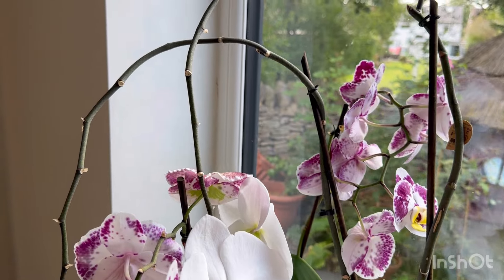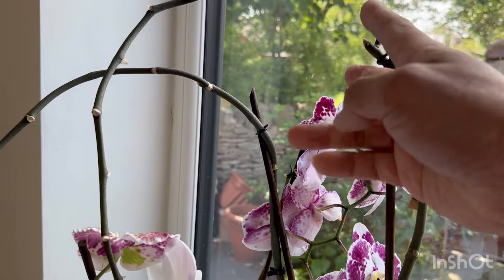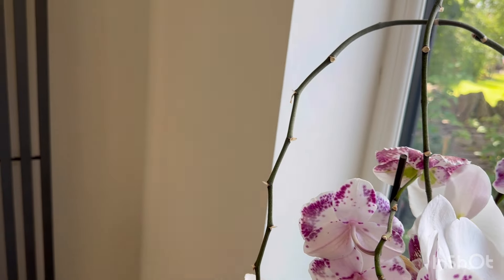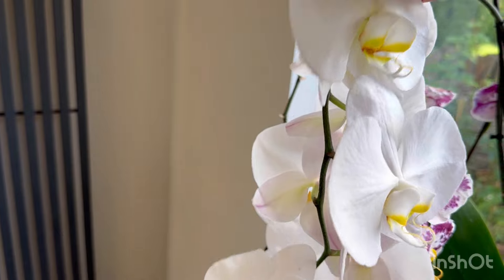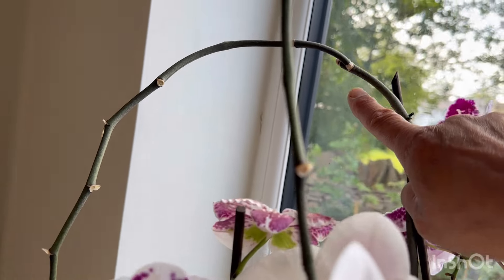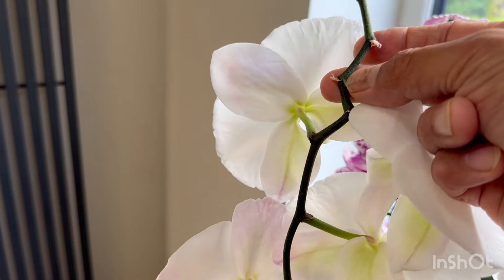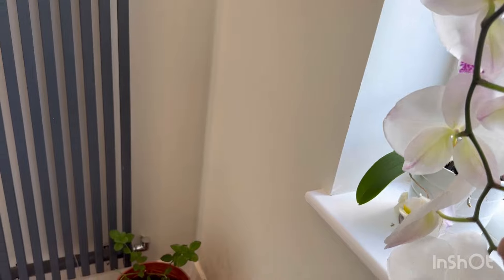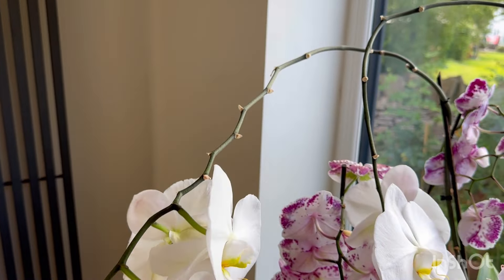The third one — the same thing. This was the original stem when I first bought it. When that finished flowering I pruned it off and a side shoot came out to produce another long stem of flowers. Then another original stem had flowers, a side shoot came out producing stems of flowers, and when all those blooms fell off the original stem just kept extending again to produce another bunch of flowers. Look how long that stem is — it really is crazy!